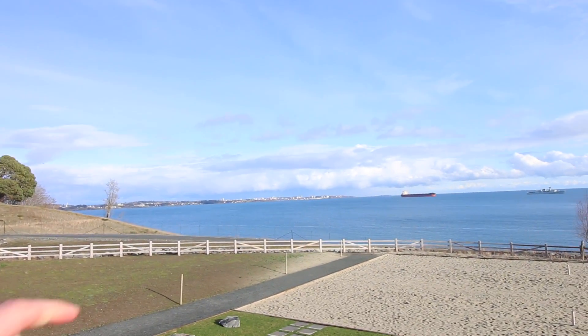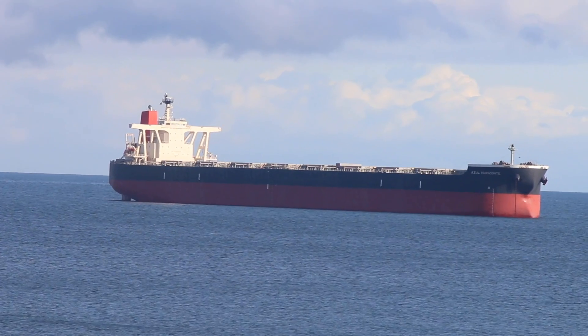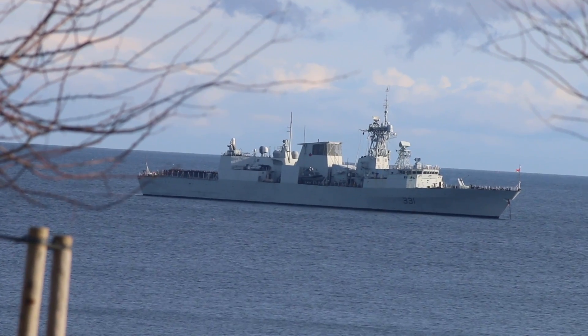Hey, check this view out really quick. There's Victoria over there, a cargo ship, a military ship of some sort right there — gorgeous, eh?